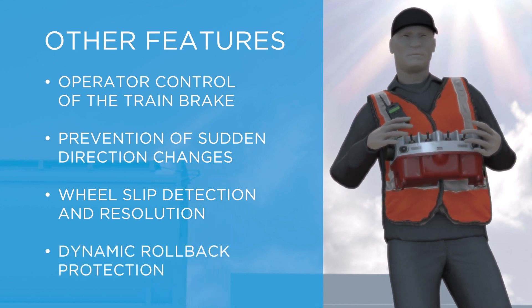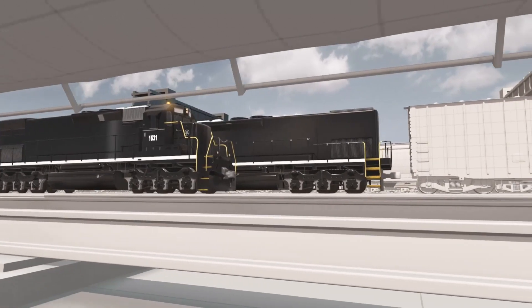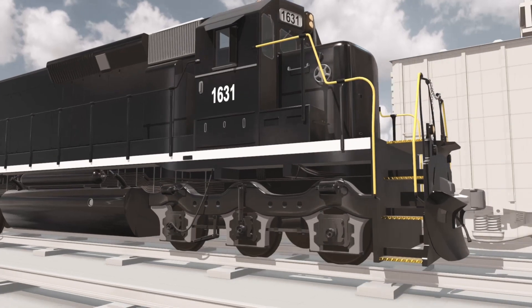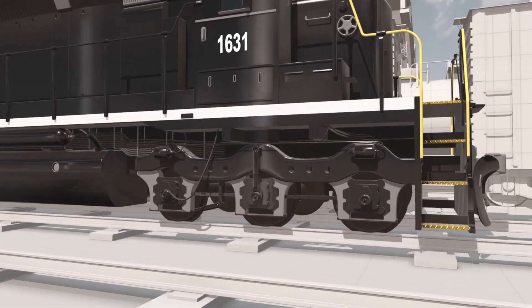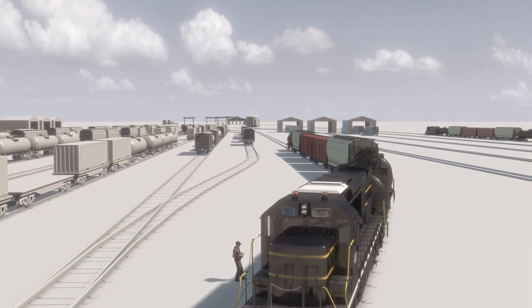With more than 70 years of expertise with rail operations of every kind and multiple patents in the industry, Catron Control Solutions can help your rail business increase safety, maximize productivity, and boost your competitive advantage.